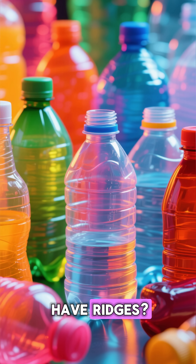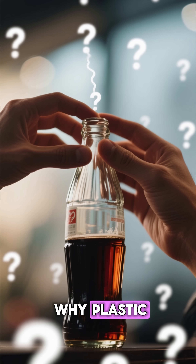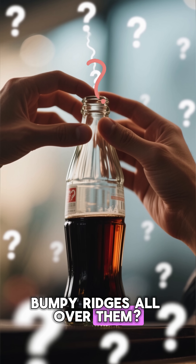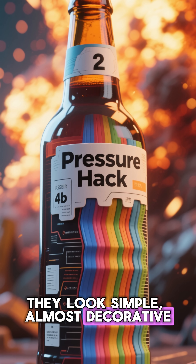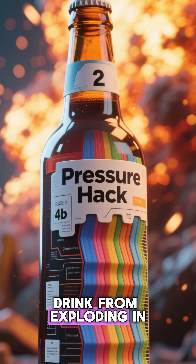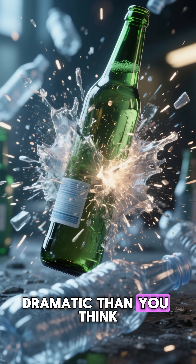Why do plastic bottles have ridges? The pressure hack that prevents explosions. Have you ever wondered why plastic bottles, especially soda bottles, have those bumpy ridges all over them? They look simple, almost decorative, but they're actually a brilliant pressure hack designed to stop your drink from exploding in your hands. And the story behind them is far more dramatic than you think.